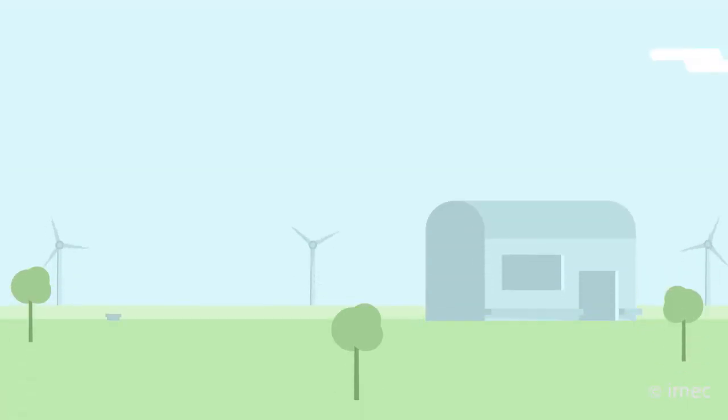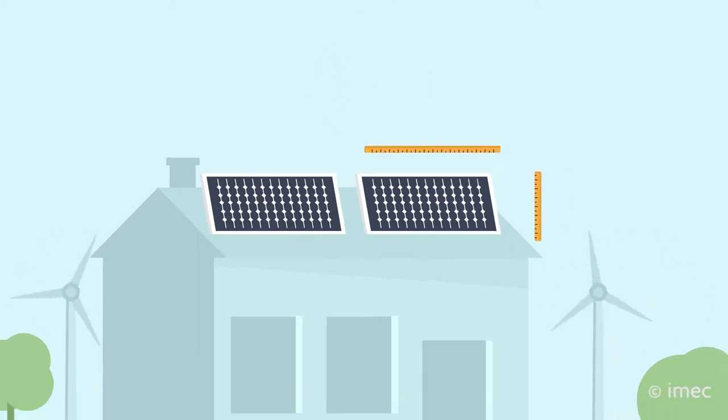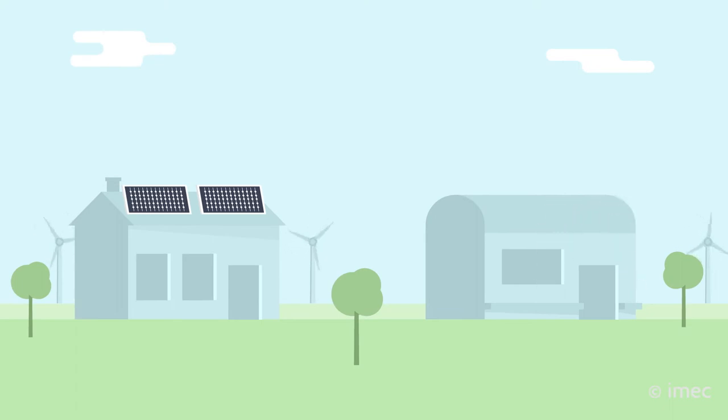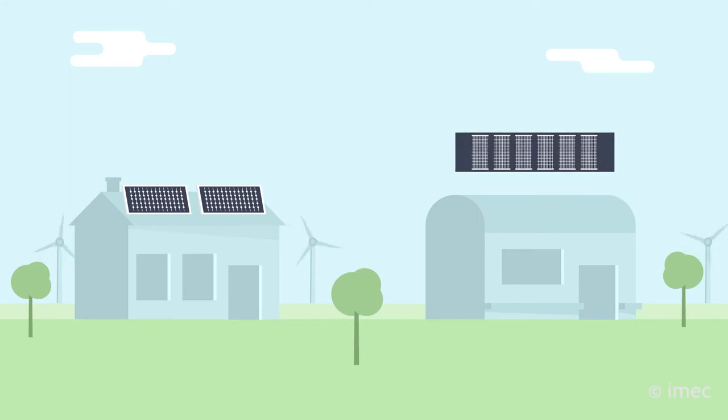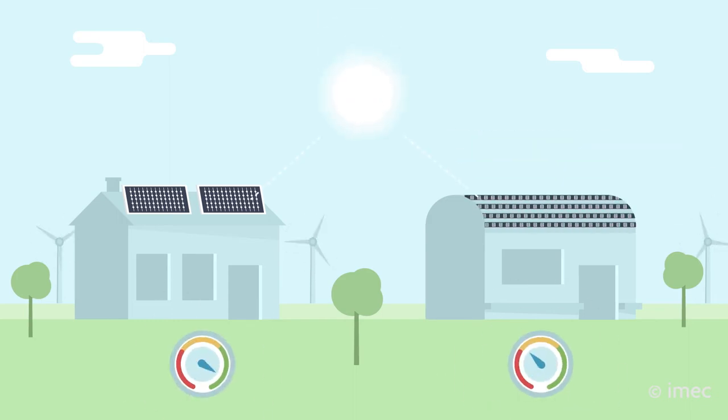Today's rooftop solar panels have proven their efficiency and reliability. However, their large dimensions and rigid materials prevent their use on surfaces such as window panes, facade elements, or curved roofs. Though in these cases thin film solar cells offer a more flexible alternative, they are still not as efficient or reliable as traditional silicon solar cell systems.